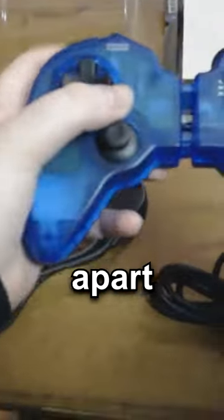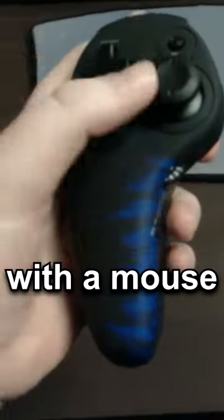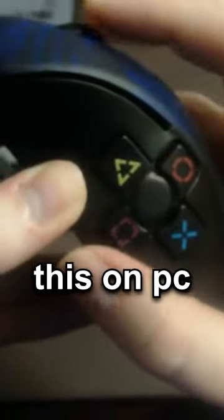Why does this exist? I guess when you feel like ripping your controller apart, this can save you from destroying it. This is another split controller with a mouse — pretty overpowered because you get aim assist and can use this on PC.